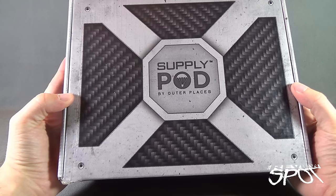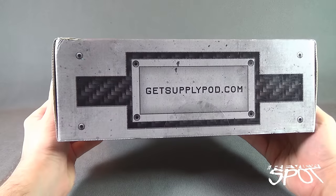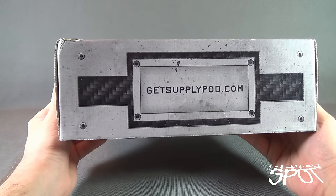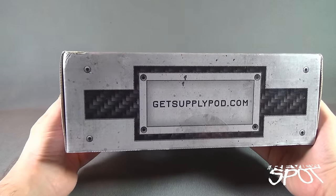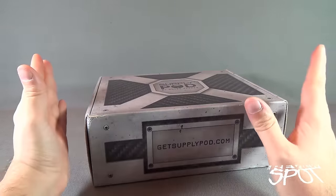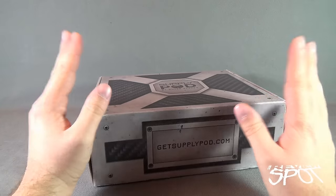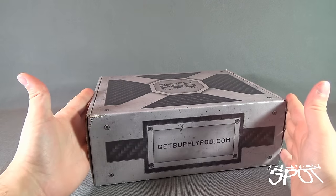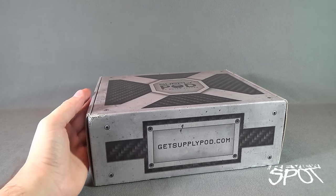On the top there you've got Supply Pod by Outer Places — really like the look of the box. On the front, www.getsupplypod.com is your address if you'd like to subscribe and get one of these boxes. If you like what you see in this video, and you're happy with the contents in this month's box, you can certainly subscribe. And this is the address on the front of the box.